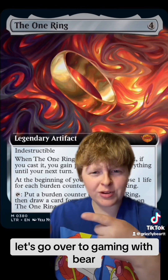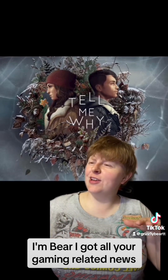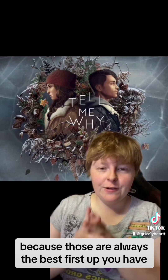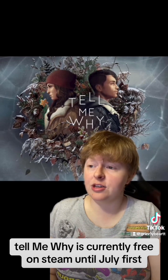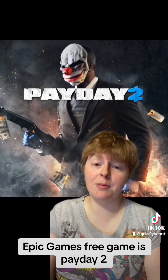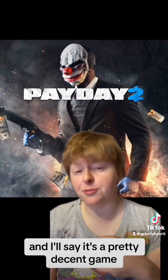That's everything for your card news. Let's go over to gaming with Bear. Thank you so much for the sendover — I'm Bear, and I've got all your gaming-related news. Let's start with your free games of the week, because those are always the best. First up, Tell Me Why is currently free on Steam until July 1st, so get it now and it stays in your library. The Epic Games free game is Payday 2 — we've seen this a couple times — available for free until June 15th, and it's a pretty decent game.